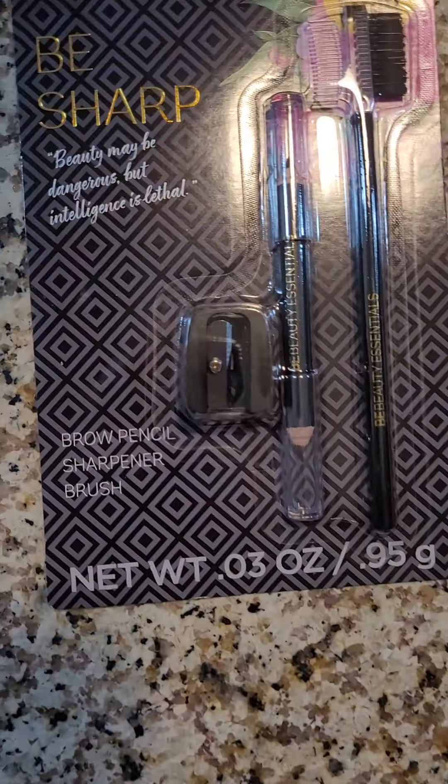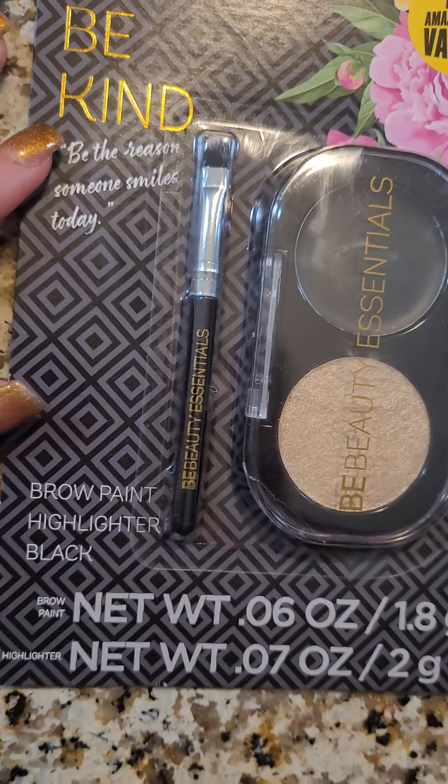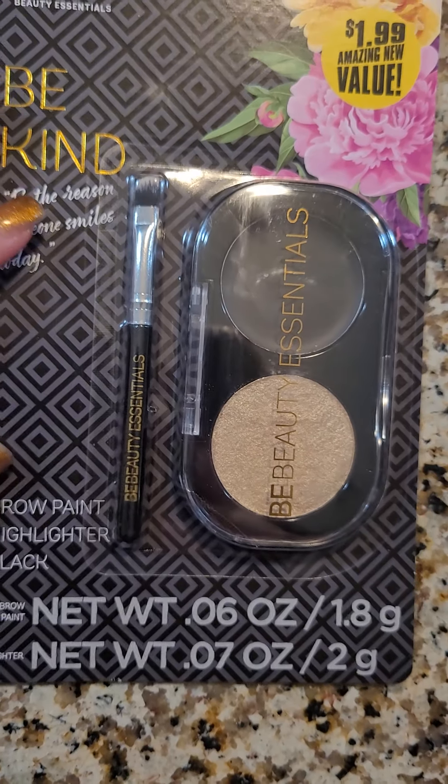So that was cute. They also had this one which is the brow paint highlighter in black.